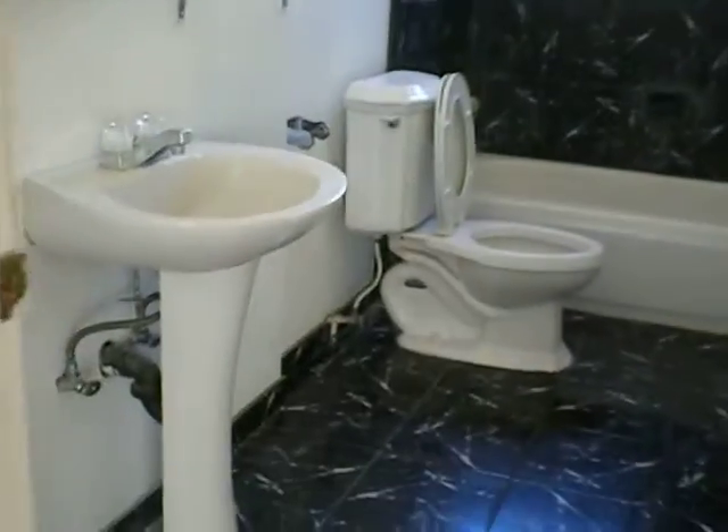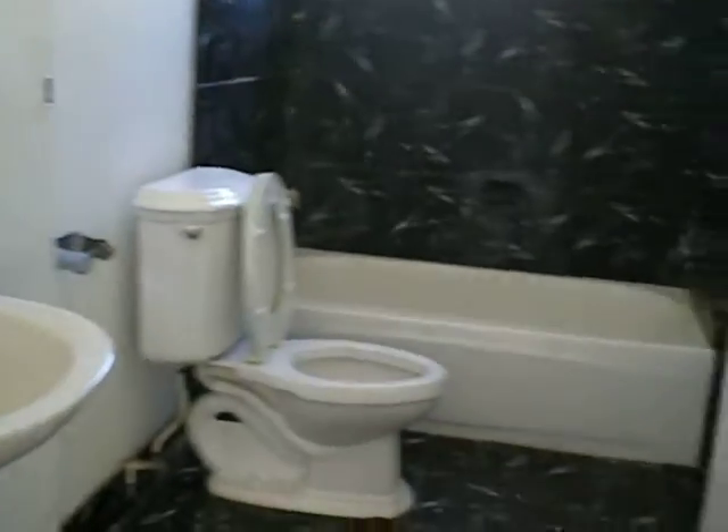Now this is the restroom. We're going to go into the bathroom.